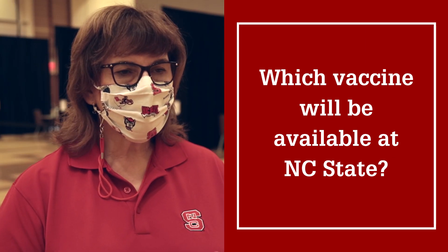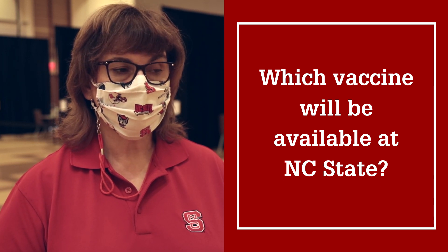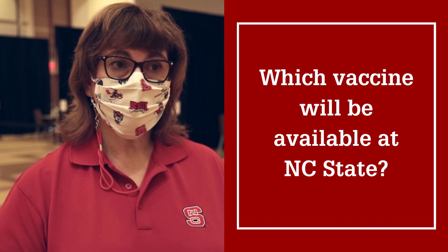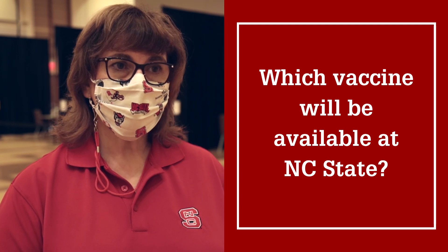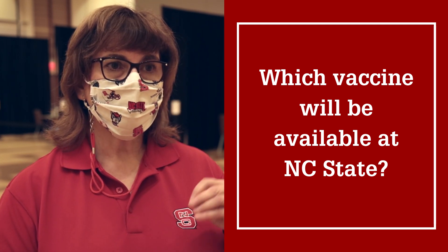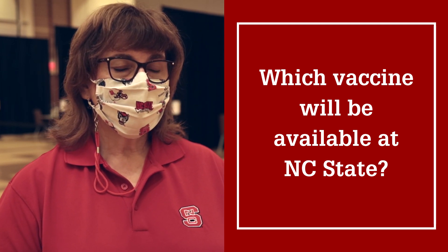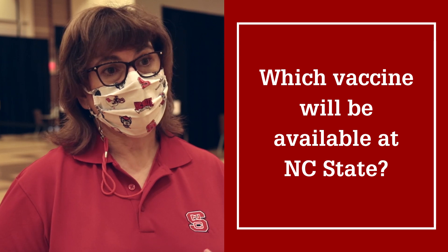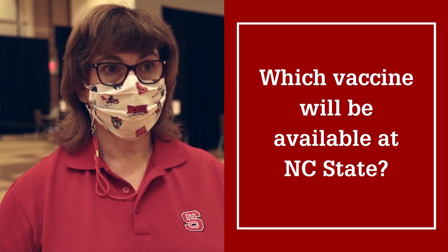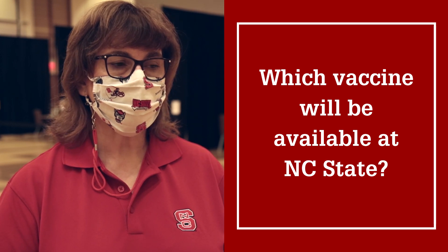We will have all three manufacturers — the Moderna, the Pfizer, and the Johnson & Johnson. Unfortunately, we don't ever really know exactly how much we're going to get of any of those manufacturers until the Thursday or Friday before the next week. So we don't really plan to say next week we're going to give Johnson & Johnson until we know that Friday what our allocations are from the state.